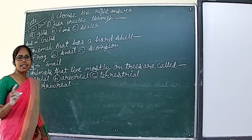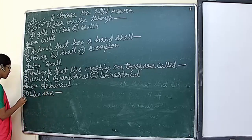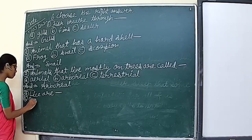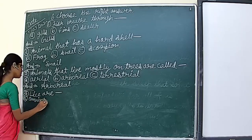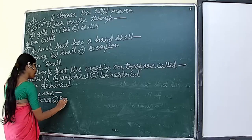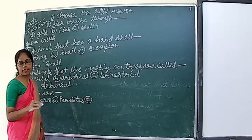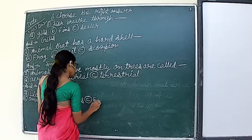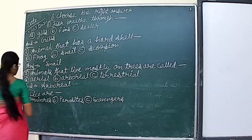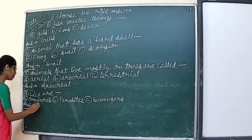Question number four: lice are dash. Three options are given: omnivore, parasite, and scavengers. We know that lice are parasites — as we already studied. So the second option is correct and the answer is parasite.